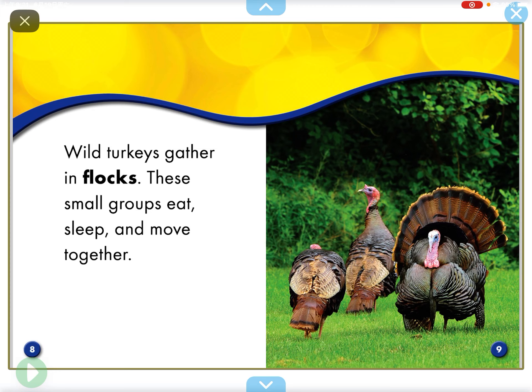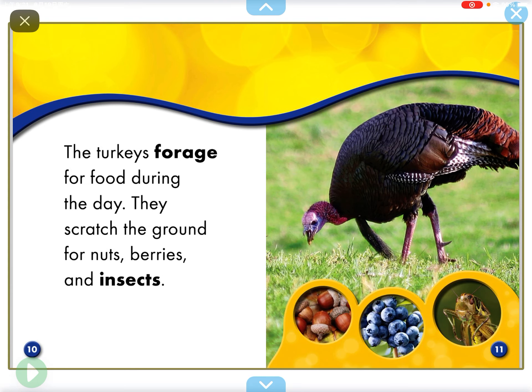Wild turkeys gather in flocks. These small groups eat, sleep and move together. The turkeys forage for food during the day. They search the ground for nuts, berries and insects.